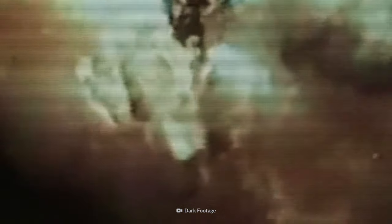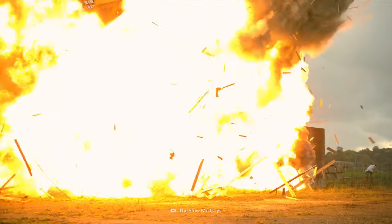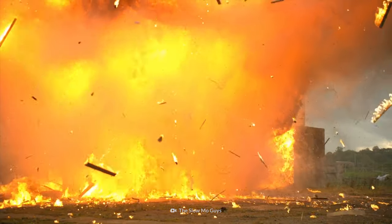And that's just the beginning of how big these explosions can get. Today, How to Survive is showing you the most dangerous explosions caught on camera and what you need to know to avoid them.